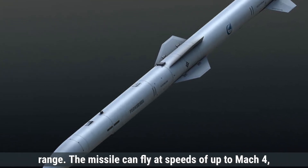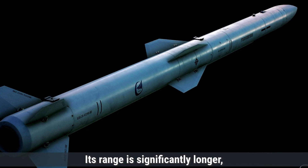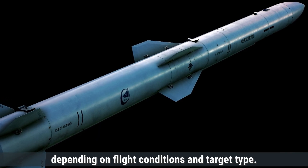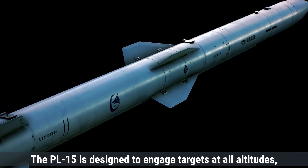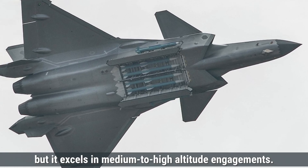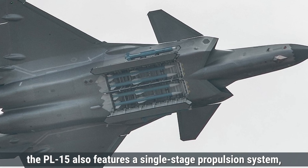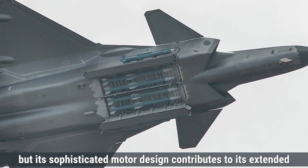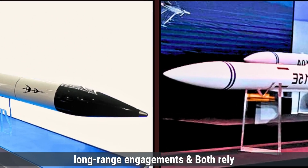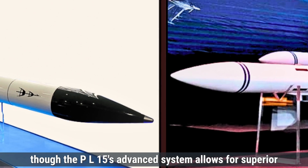The PL-15 can fly at speeds of up to Mach 4, slightly slower than the Astra MK2, but still incredibly fast. Its range is significantly longer, reaching up to 200 to 300 kilometers, depending on flight conditions and target type. The PL-15 is designed to engage targets at all altitudes, but it excels in medium to high-altitude engagements. Like the Astra MK2, the PL-15 also features a single-stage propulsion system, but its sophisticated motor design contributes to its extended range. In summary, both missiles are designed for high-speed, long-range engagements, and both rely on solid-fuel rocket motors, though the PL-15's advanced system allows for superior range.